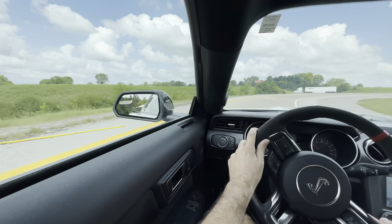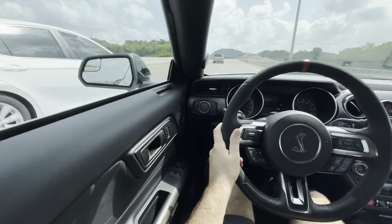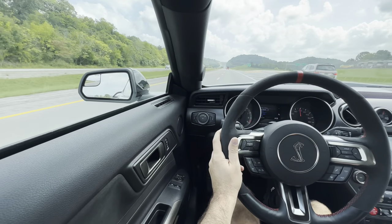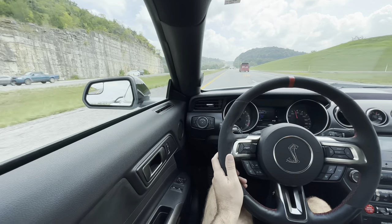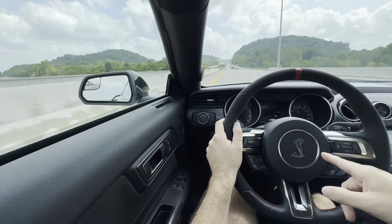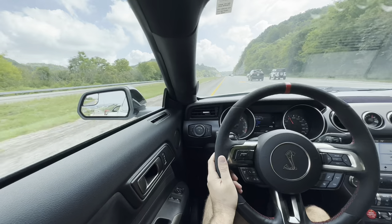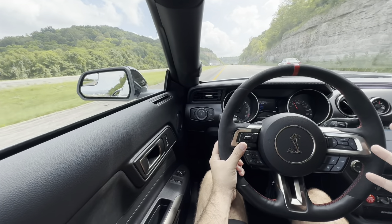Alright, coming onto the highway now. What a fun car — even if you're not going for it. Now that I'm on the highway, I really need to turn off that sport suspension — it is really, really strong. It makes a real difference on the highway going over bumps. But at the end of the day, just a great car. I want to be very clear: I don't really have any negatives when it comes to the driving experience of this car.